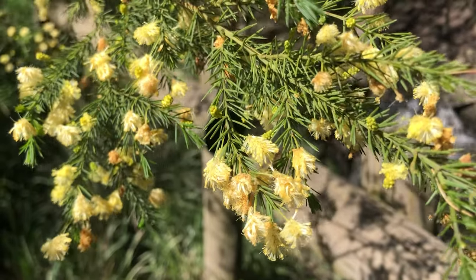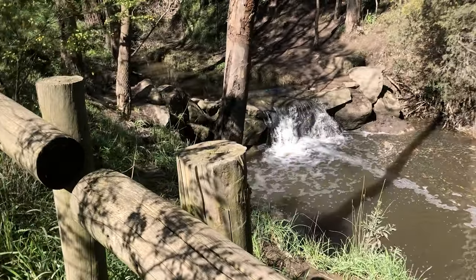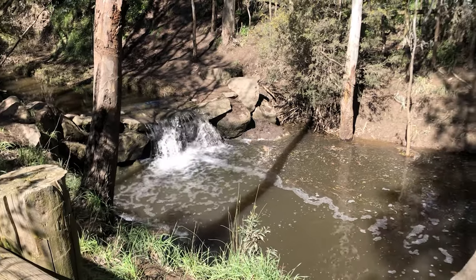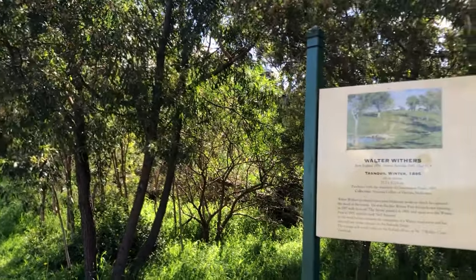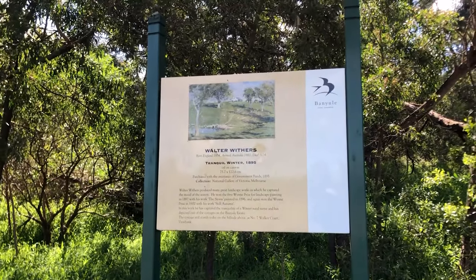Due to its natural beauty, this area was also a literal drawcard for artists in the late 19th century. The reserve now forms part of the Heidelberg Artist Trail, which spans over 40 kilometres. One of the signposts for this trail can be found in the northern end of the reserve.